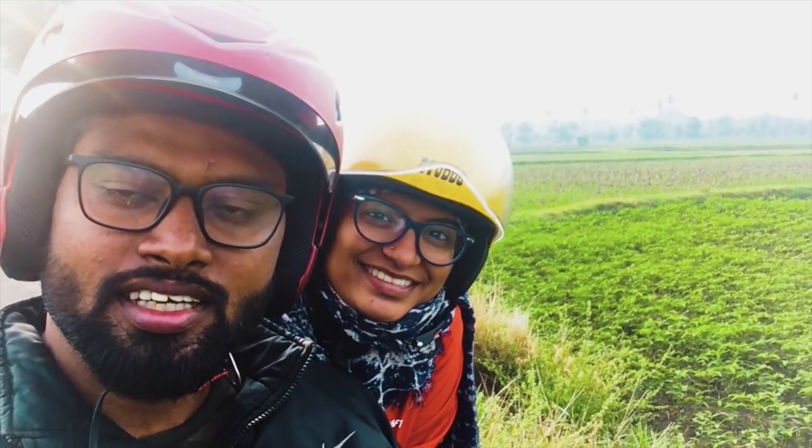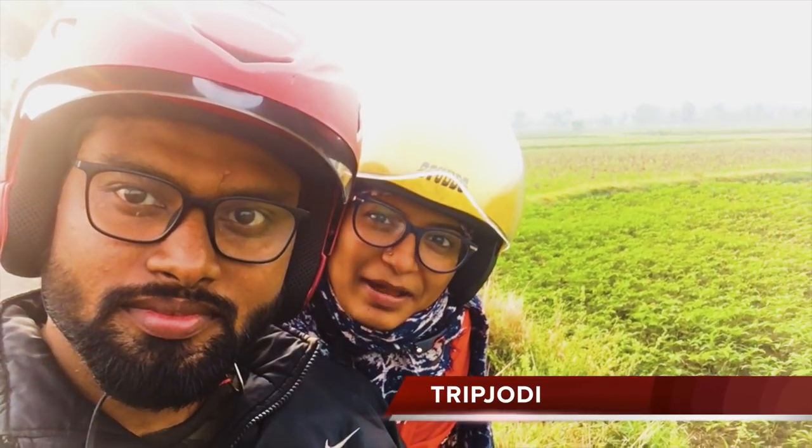Hi friends, hello. We are Trip Jodi. Yet another weekend has come up and we are on the go to that mountain there.